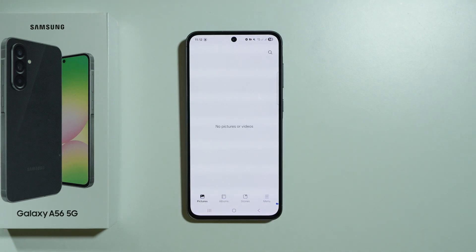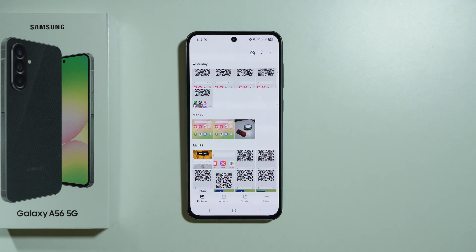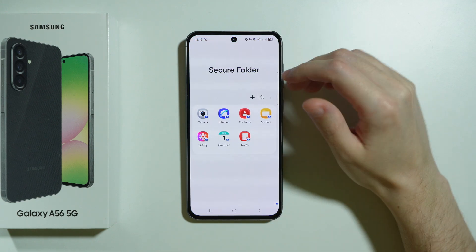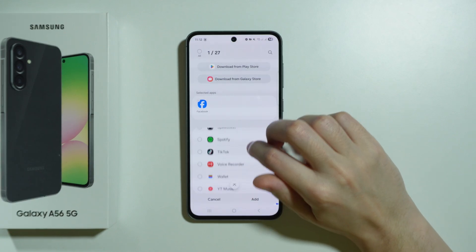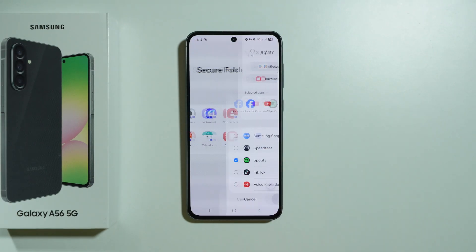If I open the Gallery, there is nothing there because I didn't add anything yet. And the Gallery that I have outside the secure folder has everything that I had so far. So if I press the plus button, I can choose which apps I want to include in the secure folder. Let's say I'm going to choose Facebook, YouTube, Spotify, and press Add.